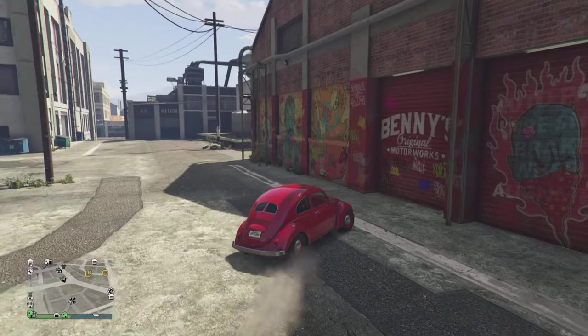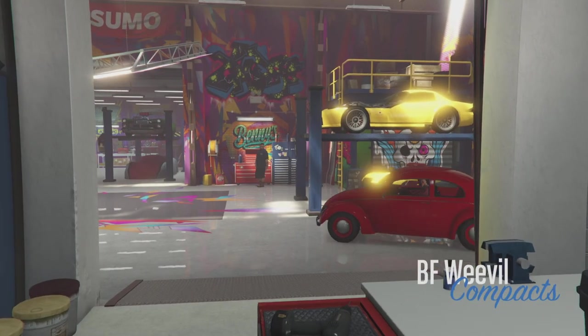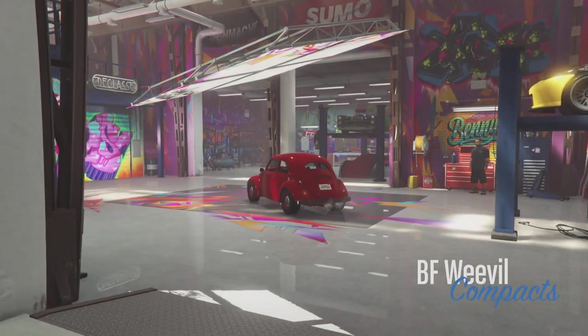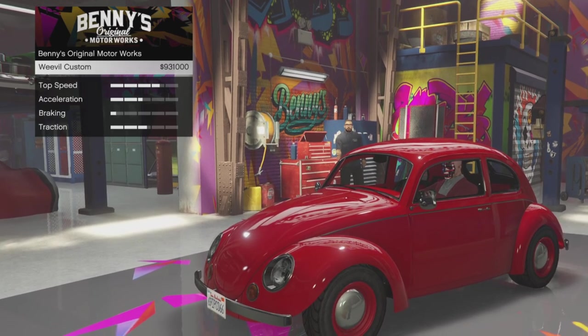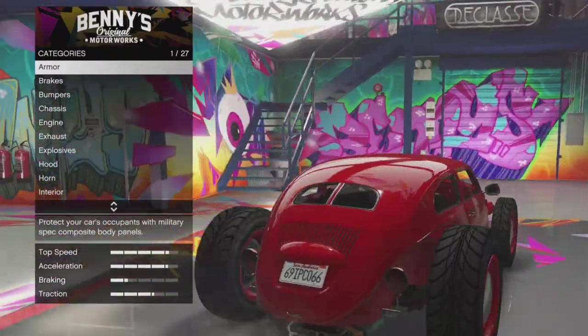If you already own or if you purchase brand new the BF Weevil, you can now take it to Benny's and convert it into the Evil Weevil. The Weevil is on sale right now for $391,500, but you can customize it at Benny's and do a conversion for $931,000.